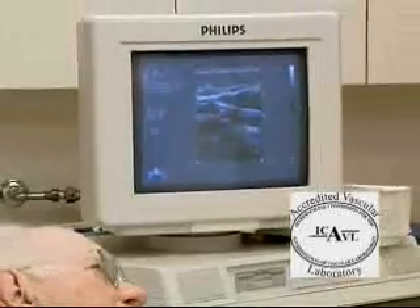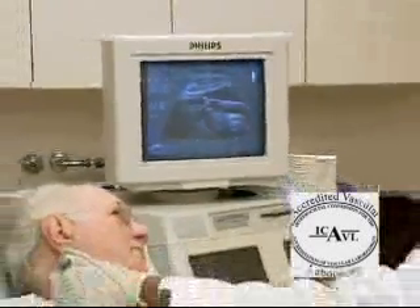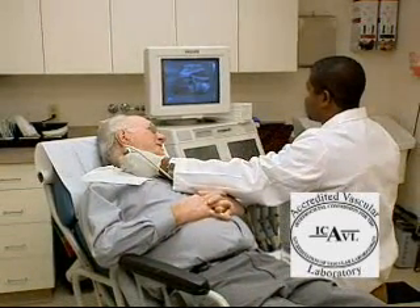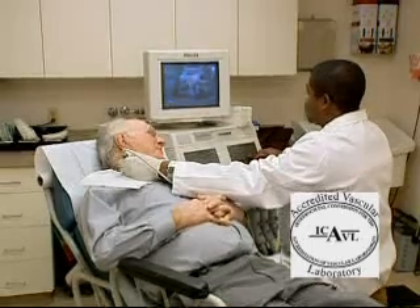Afterwards, your study will be interpreted by a physician and the report sent to your primary doctor. Should you want a copy of your interpreted report, we would be happy to provide one to you. Doctors Maltese and O'Gorman have received certification in peripheral vascular testing, and Dr. Higgs has received a certificate of special qualification in vascular surgery.